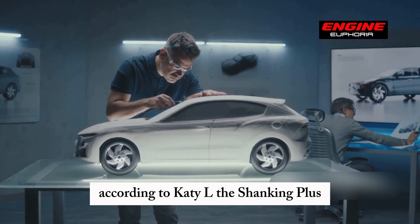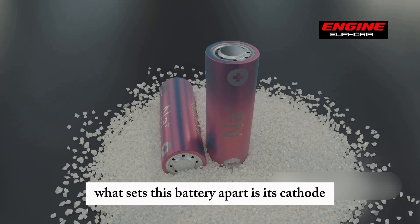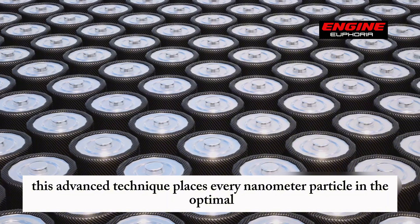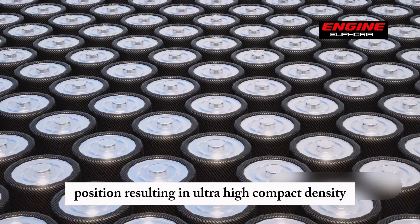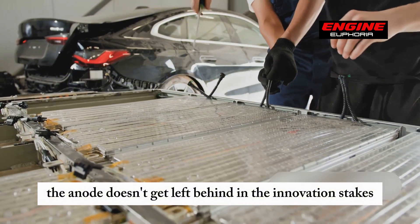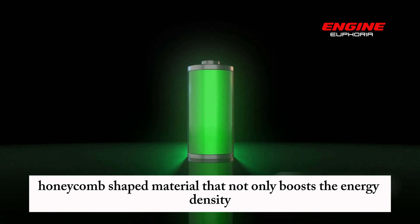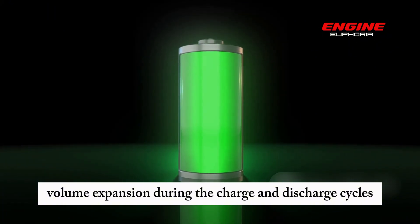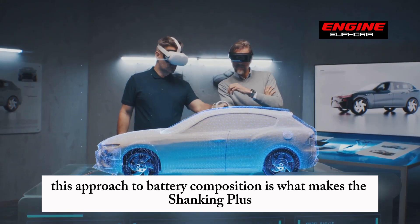According to CATL, the Shanking Plus is the fruit of continuous technological breakthroughs. What sets this battery apart is its cathode, crafted using granular gradation technology. This advanced technique places every nanometer particle in the optimal position, resulting in ultra-high compact density. The anode features a proprietary three-dimensional honeycomb-shaped material that not only boosts energy density, but also controls volume expansion during charge and discharge cycles. This approach to battery composition is what makes the Shanking Plus truly groundbreaking.